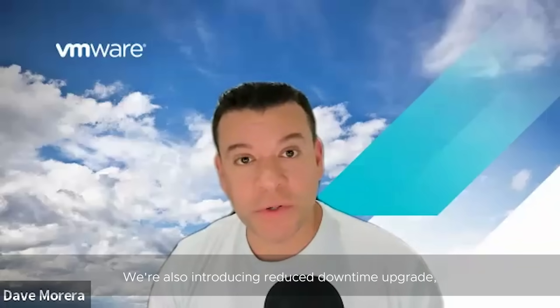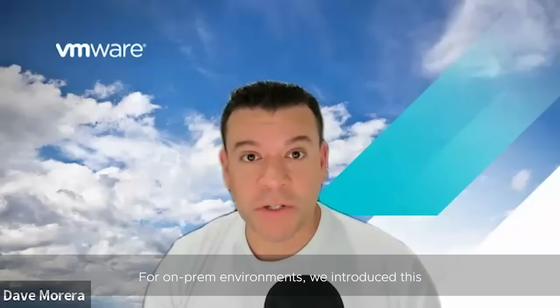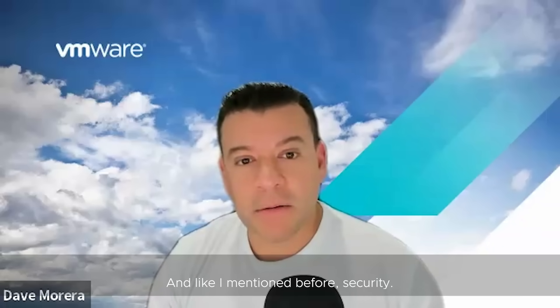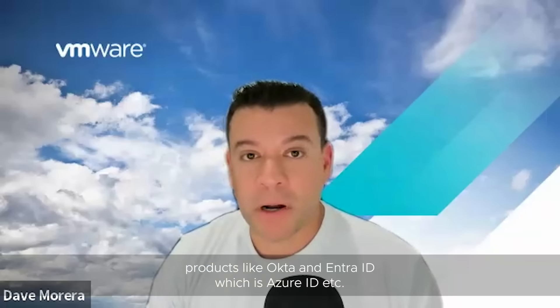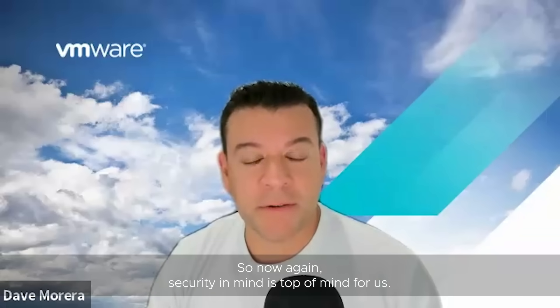We're also introducing reduced downtime upgrade for on-prem environments. We introduced this with vSphere Plus only, but now we have this available on-prem. And as I mentioned, security — being able to have federation for third-party products like Okta and Entra ID, which is Azure ID. Security is top of mind for us.